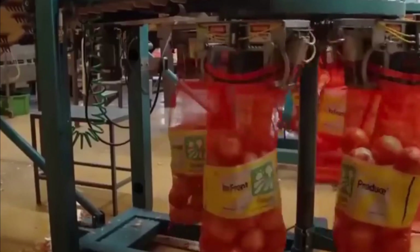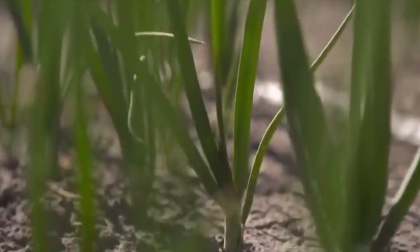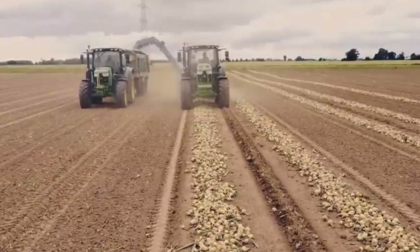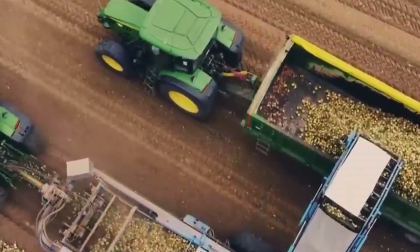You see onions in various forms in markets — in mesh bags, strings, chopped or diced and frozen — but nobody knows how they make their way from farms. How is every step done? How are onions actually cultivated, harvested, and processed to make their way to supermarkets?